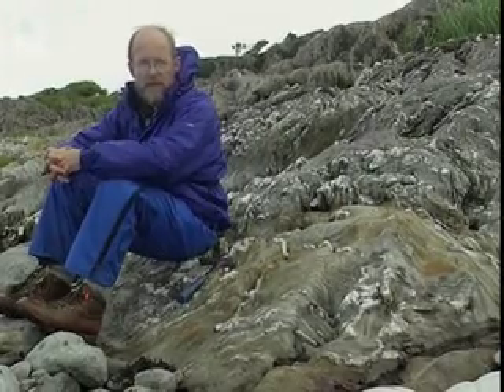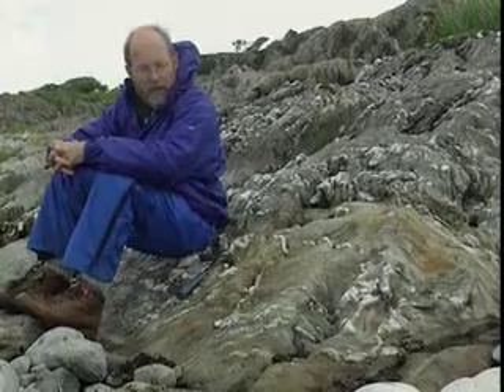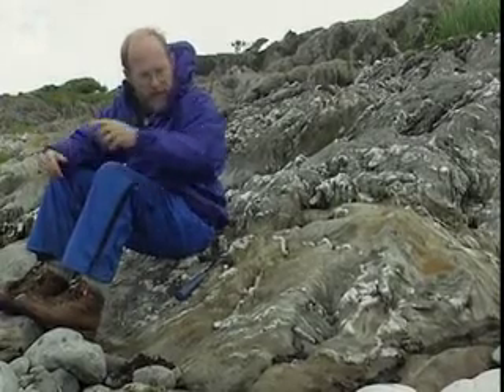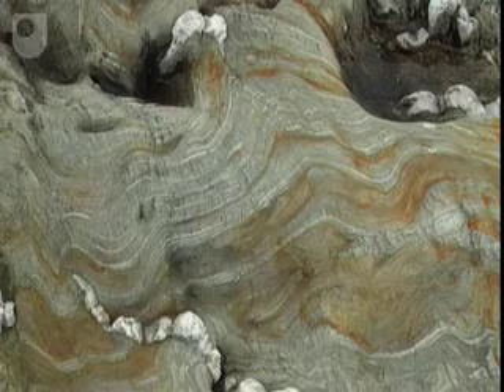You'll notice the structures are something rather different from what we were looking at with the Moyne Thrust Belt. Instead of seeing thrusts, we see lots of folds — perhaps at first sight these seem chaotic folds.